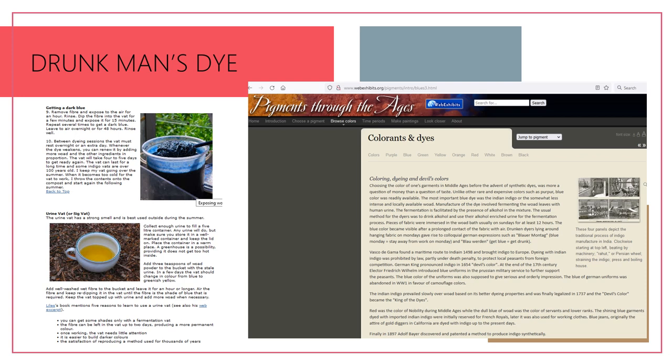Blue was readily available and not a special color, so why would Yah want the Israelites to put such a non-special color on the borders of their garments? The most important blue dyes were Indian indigo and the locally available woad. Manufacture involved fermenting woad leaves with human urine; the fermentation was facilitated by alcohol in the mixture. Basically, drunkards typically produced this dye. This is your confirmation — it is not the dye for the royal tribe of the Israelites. It's not the dye Yahweh chose to represent keeping the commandments.